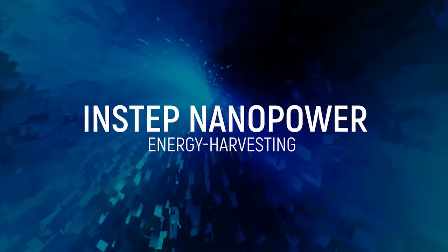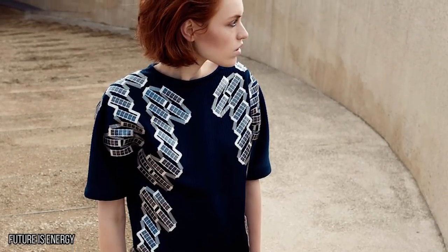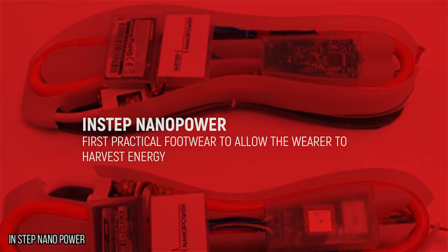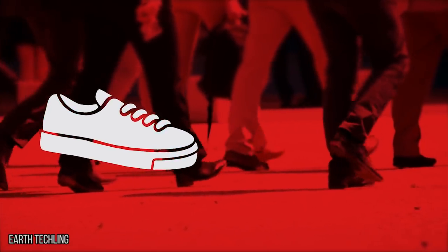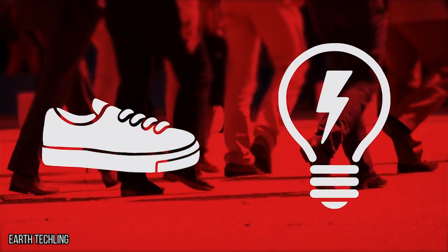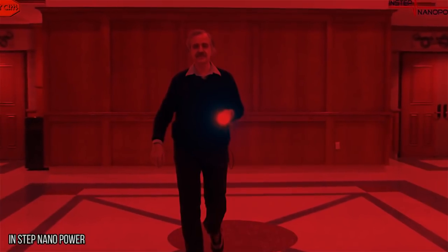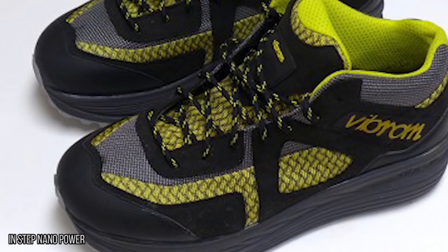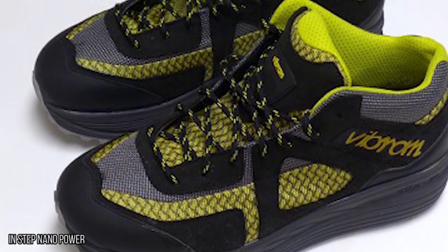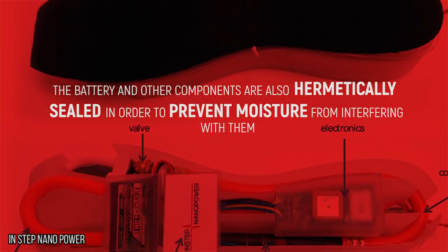In-Step Nano Power. Being able to create music with your shoes is amazing, but what if there was a pair of shoes that would allow you to actually create energy? While many devices have been invented that allow the wearer to harvest energy, the In-Step Nano Power is the first practical footwear to utilize this technology. These shoes use the mechanical energy we produce when walking and convert it to electrical power that you can use to power your wireless electronics. Normally when we walk, the energy we cultivate is turned into heat and lost. While you're charging your phone with each step, you can use the app to track your location, battery life, and how many steps you've taken. And if you're worried about these being cumbersome, they're designed to look and feel just like normal shoes. The battery and other components are also hermetically sealed in order to prevent moisture from interfering with them.